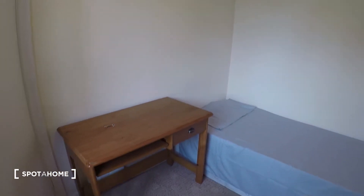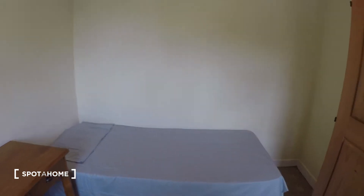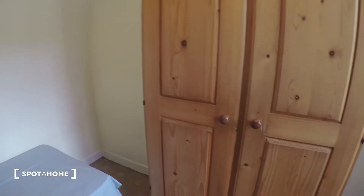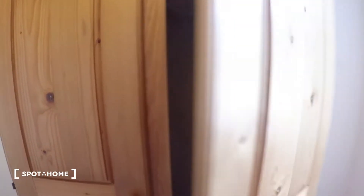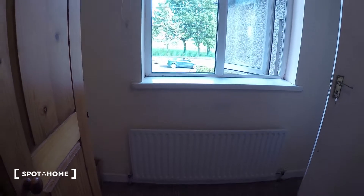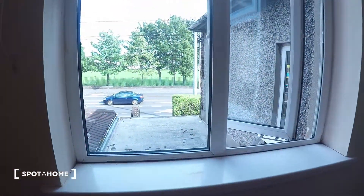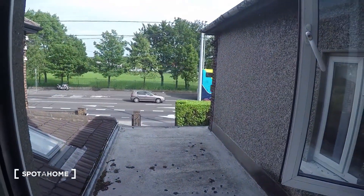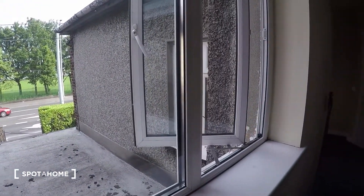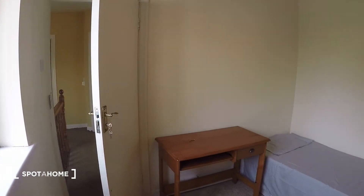First here to your right you have bedroom number four. In this bedroom you have a single bed, a desk, and a wardrobe. You have the heating right next to the window, and the window leads to the front of the house.